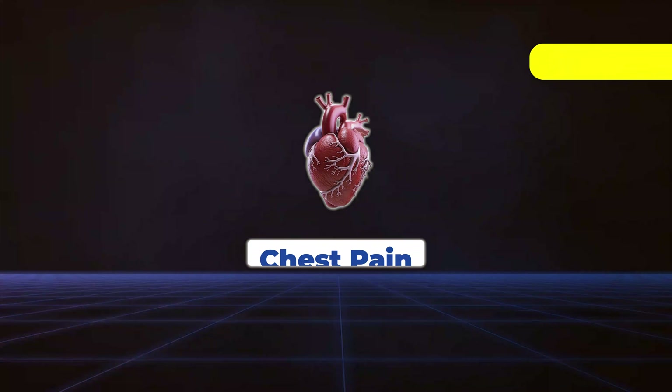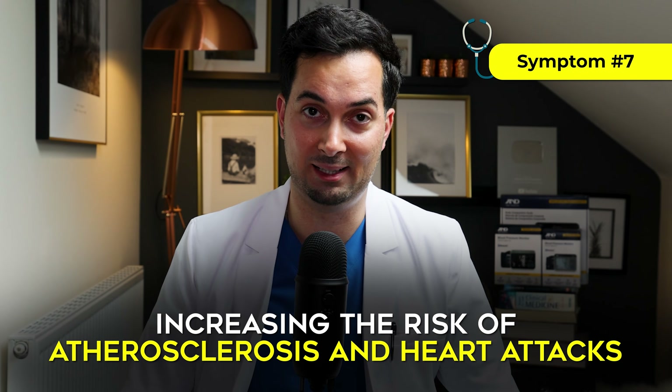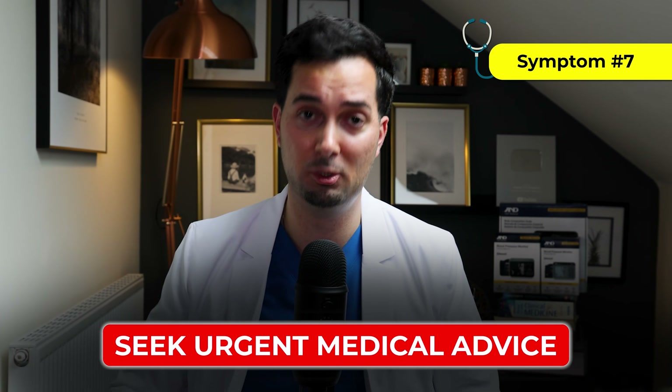Moving on to symptom number seven: chest pain — that's really important. Chronic high blood pressure damages the arteries that support our heart, increasing the risk of atherosclerosis and heart attacks. If you ever feel any pressure on your chest — some patients describe it as an elephant sitting on them — or pain spreading to your arm or jaw, or struggling to breathe, that's a medical emergency. You need to seek medical advice urgently.